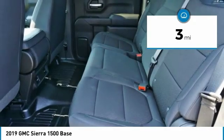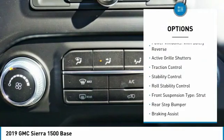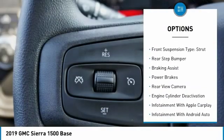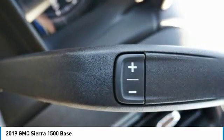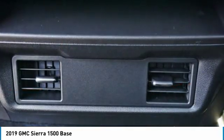This vehicle has less than 100 miles. Here are some of this vehicle's great options: power windows with safety reverse, active grille shutters, traction control, stability control, roll stability control, front suspension type strut, rear step bumper, braking assist, power brakes, and rear view camera.